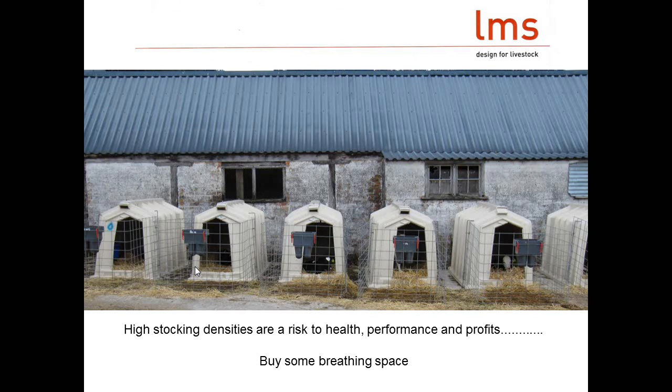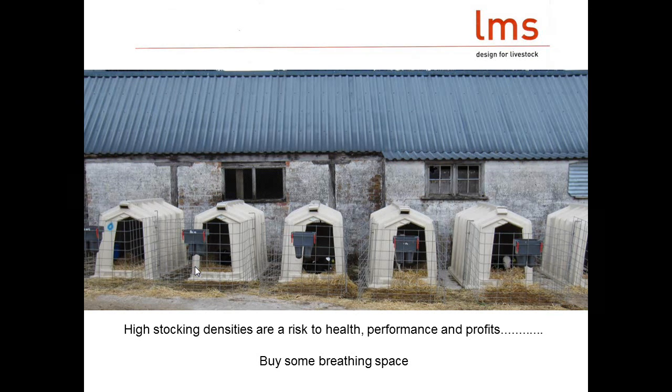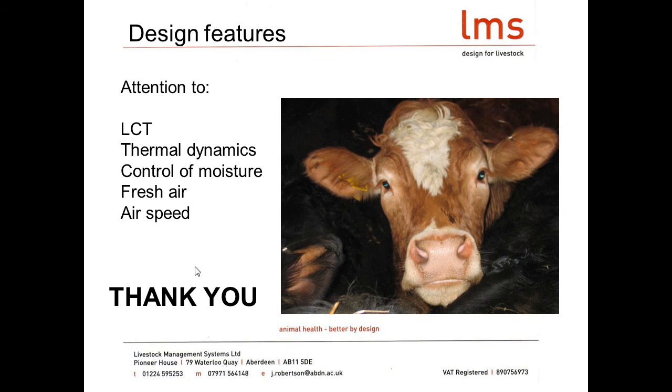High stocking densities are a massive risk to health, performance, and profits. Things like calf hutches are simple, they really do work, and can just help take the pressure off a tight system. Design needs to focus on what the calf really needs — they don't care how shiny and new their building is as long as it meets their needs. Key factors: lower critical temperature, thermal dynamics, controlling moisture, fresh air, and airspeed.